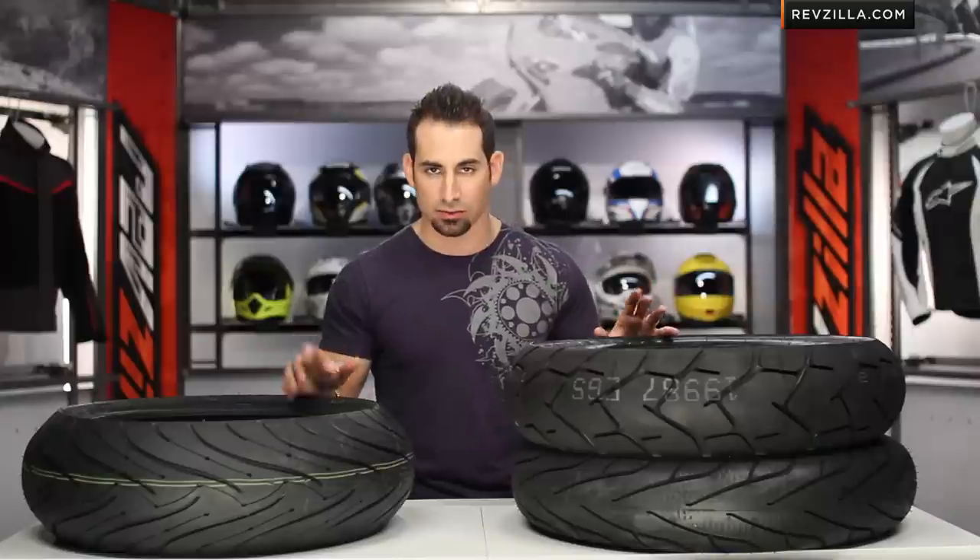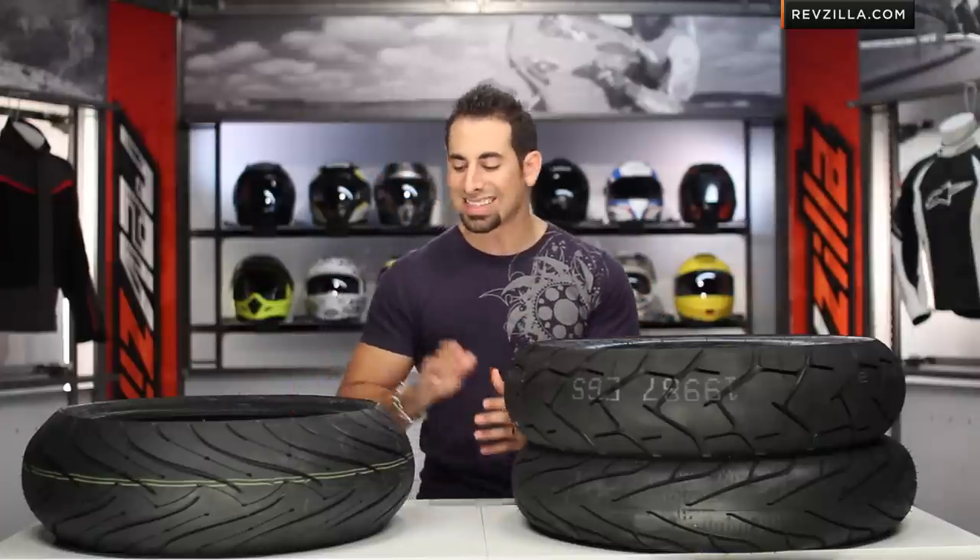Before I dive in, remember to subscribe to us on RevZilla TV. You can stay up to date with all the latest gear reviews that are constantly rolling out. We'd also love to hear your feedback on this video. Let's dive right in.